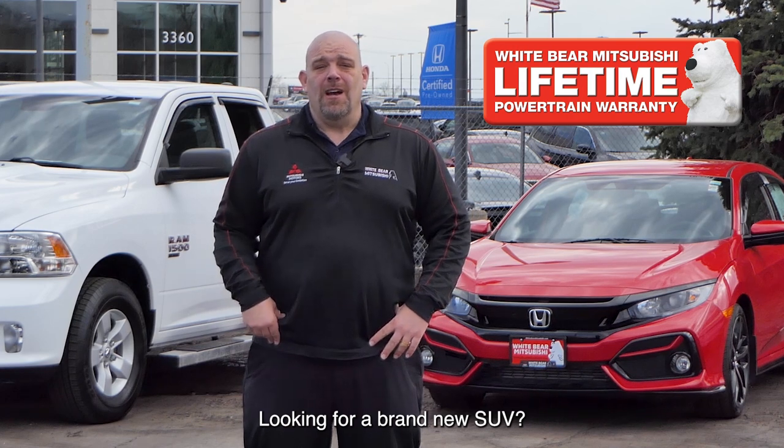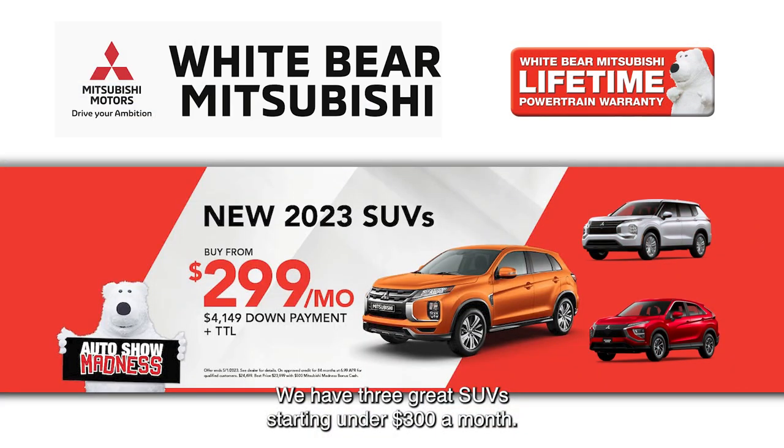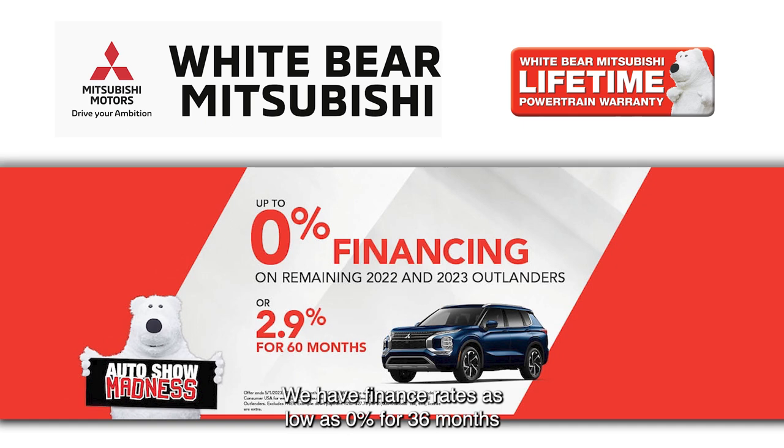Looking for a brand new SUV? We have three great SUVs starting under $300 a month. We have finance rates as low as 0% for 36 months and 2.9% for 60.